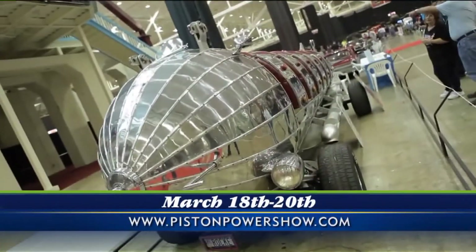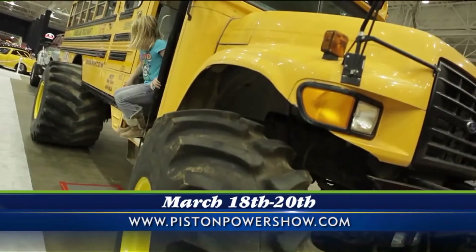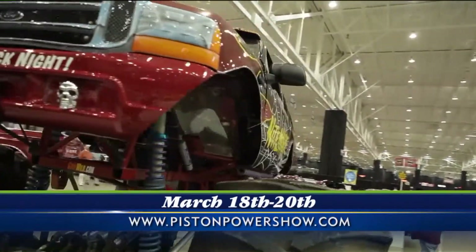All right, let's talk about piston — that's what makes it go. Tell me about that. Explain what piston is. Well, any piston-powered vehicle — the cars, the motorcycles, the planes, the trains — we have it all at the iX Center for this show.